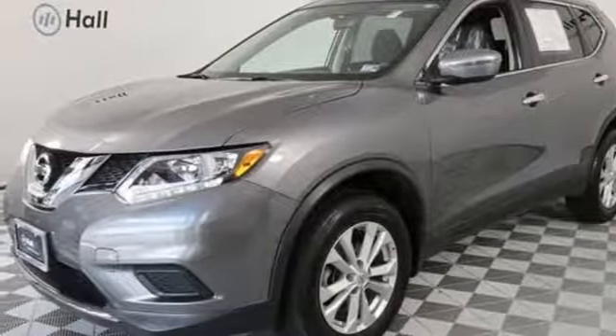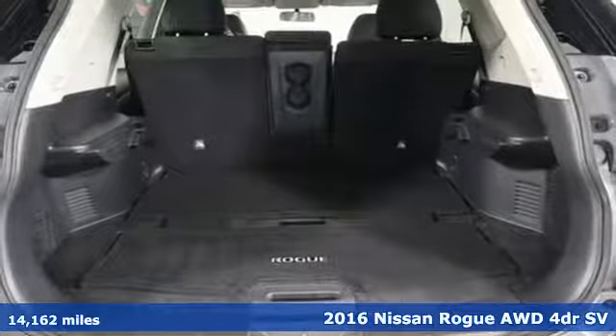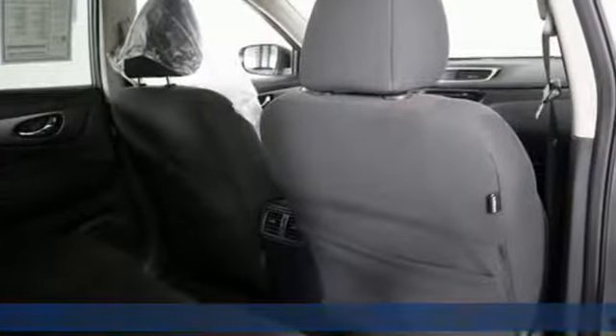It's a 2016 Nissan Rogue. Nissan, built for the human race. A great vehicle is comprised of great features like these.